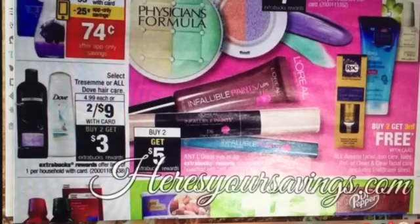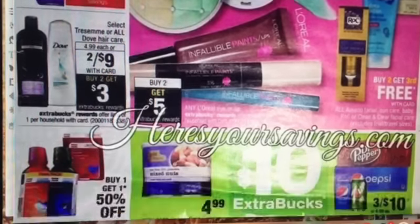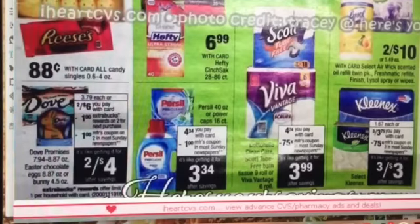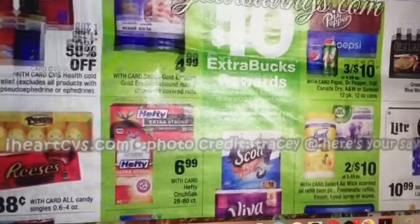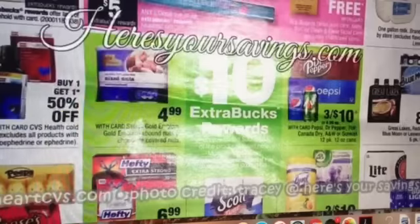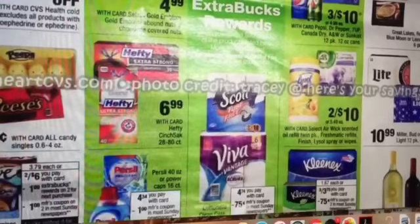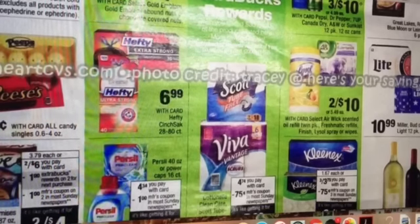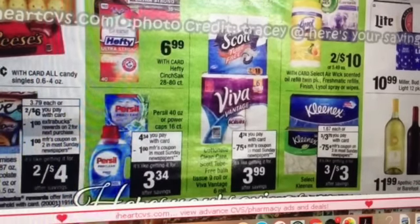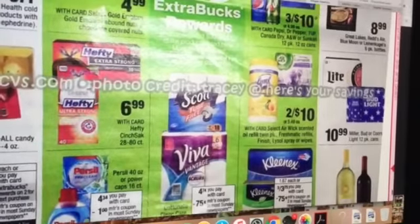Select Tresemmé or all Dove Hair Care is two for $9, with buy two, get a $3 extra buck reward. We've got Scott Tube Free — I know we had a dollar off coupon before, not sure if it's expired, but it looks like we're getting a 75 cent off coupon. Kleenex is also included. And that is pretty much it for this page.